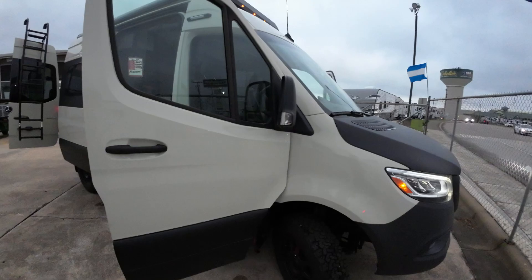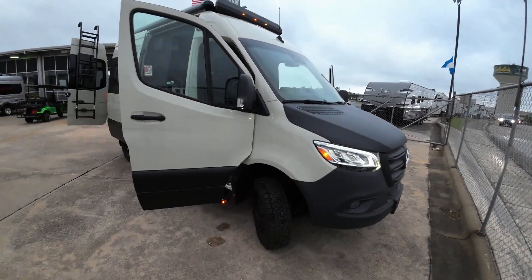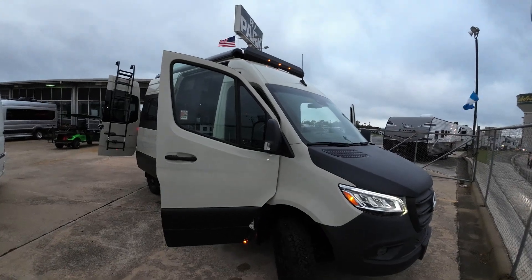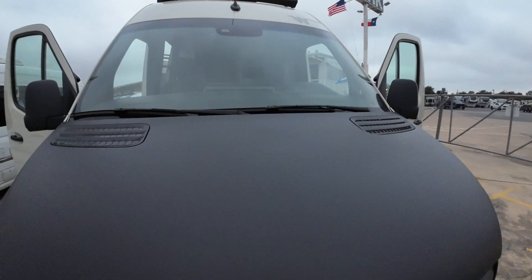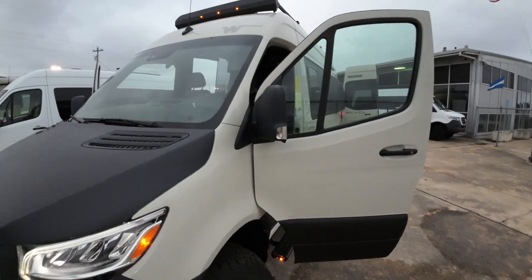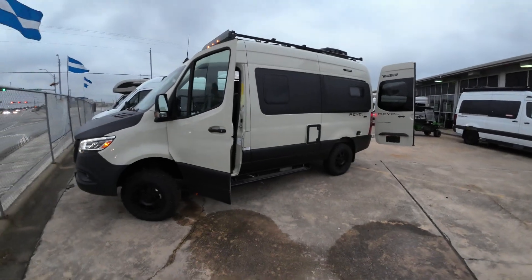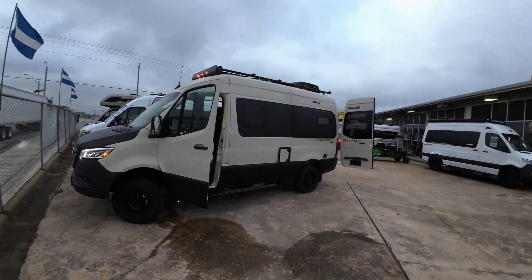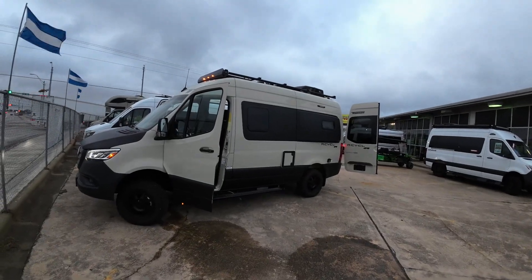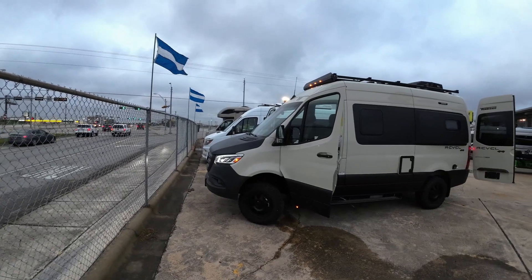I'm actually going to the Overland Expo in Colorado this August, and all the aftermarket suppliers — it's just super interesting what's out there. There's a ton of aftermarket stuff for the Revel. I'll send you some videos of things I found in the past when I was considering one of these for myself.